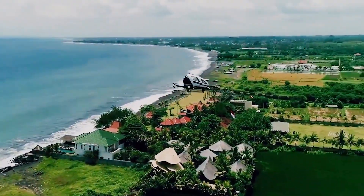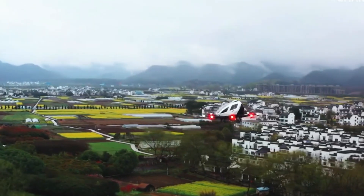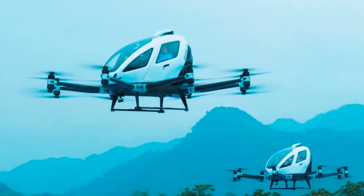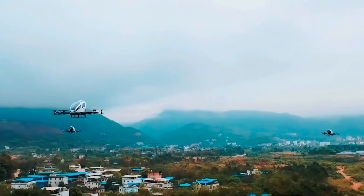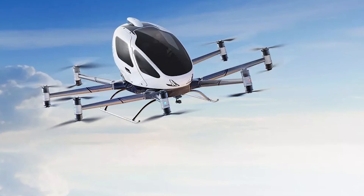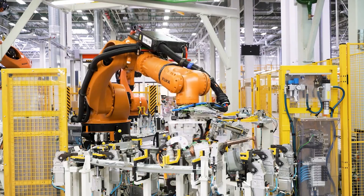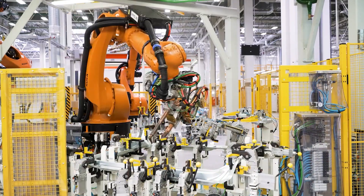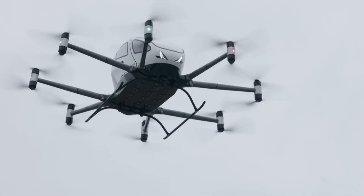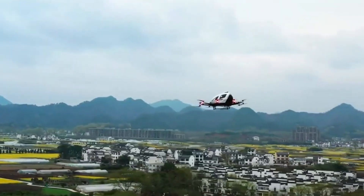October 13th, 2023: the Civil Aviation Administration of China makes an announcement that changes aviation history forever. They've just issued the world's first type certificate for a passenger-carrying autonomous eVTOL — not a prototype, not a concept, a certified, production-ready, commercially-approved flying taxi: the EHang EH-216S. April 2024: world's first production certificate, mass production approved. December 2024: first commercial passenger flights begin — real customers, real tickets, no pilot. Three world firsts in 13 months.